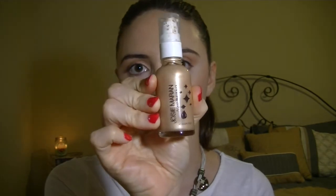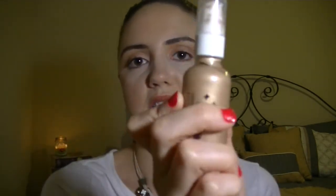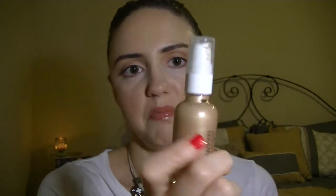My last face product is the Josie Maran Argan Aluminizer. I've had this little bottle for probably about a year now and I've barely made a dent in it — it looks like maybe two pumps have been used. It lasts forever and has a nice little pump dispenser. Let me show you what it looks like on my hand — it's just really shimmery; it catches the light really, really well.